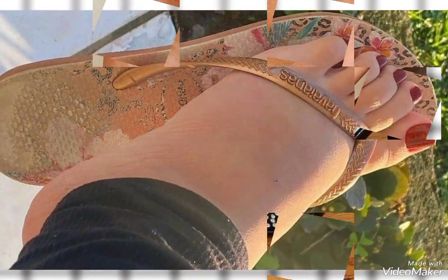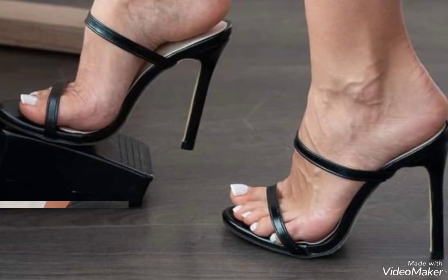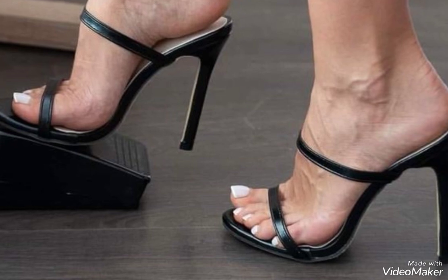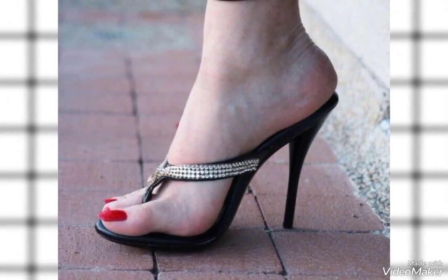There is also a slipper combined with a beautiful golden design, and this beautiful and elegant black heel. I'm sharing with you the most stunning ideas you could have ever seen.